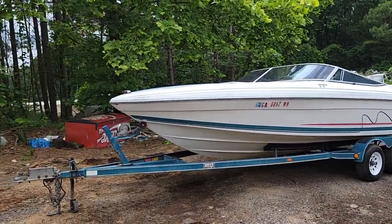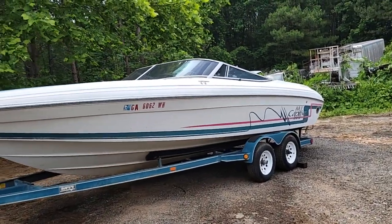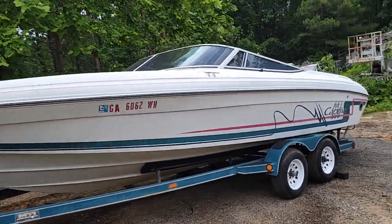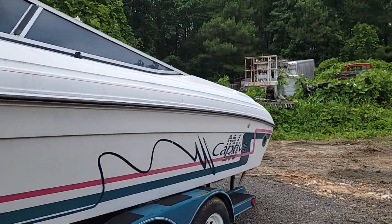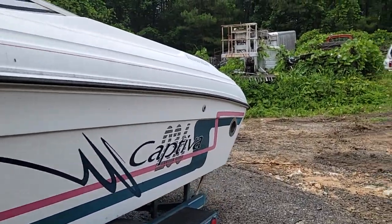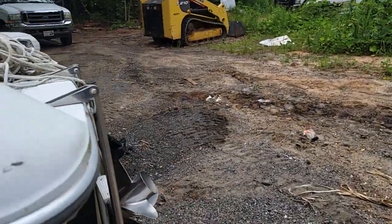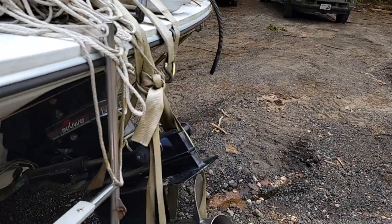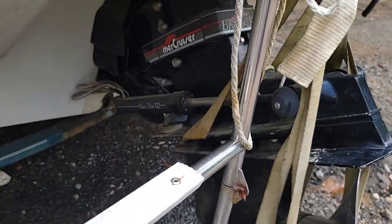Looking at a Captiva boat here, trailer and out drive. The only thing I can see is the out drive still intact — it's a Merc Cruiser, Bravo One, power trim XD.